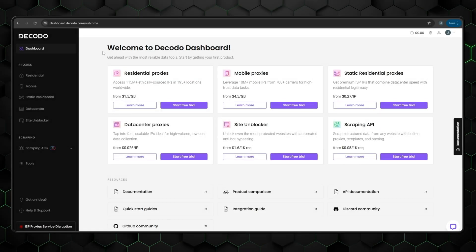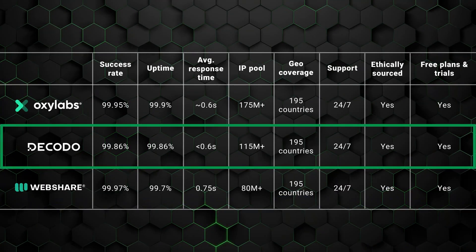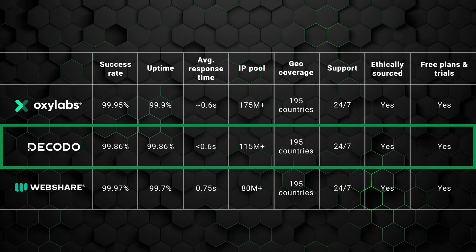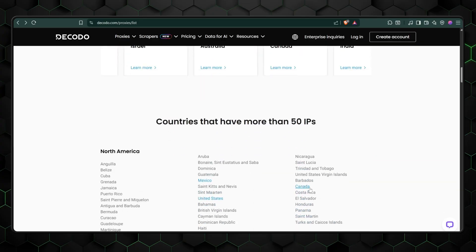But if Oxylabs doesn't feel like the right fit, Dakota is another top pick that deserves its spot among the best residential proxy providers. I like to think of it as a very flexible and adaptable proxy provider. Not everyone needs enterprise-level scale and tools, but many users still want an innovative solution, and Dakota fills that niche perfectly. Beyond its impressive showing in all performance categories, including uptime and success rate, Dakota has the number one response time on the market and a massive pool of 125 million-plus IPs.